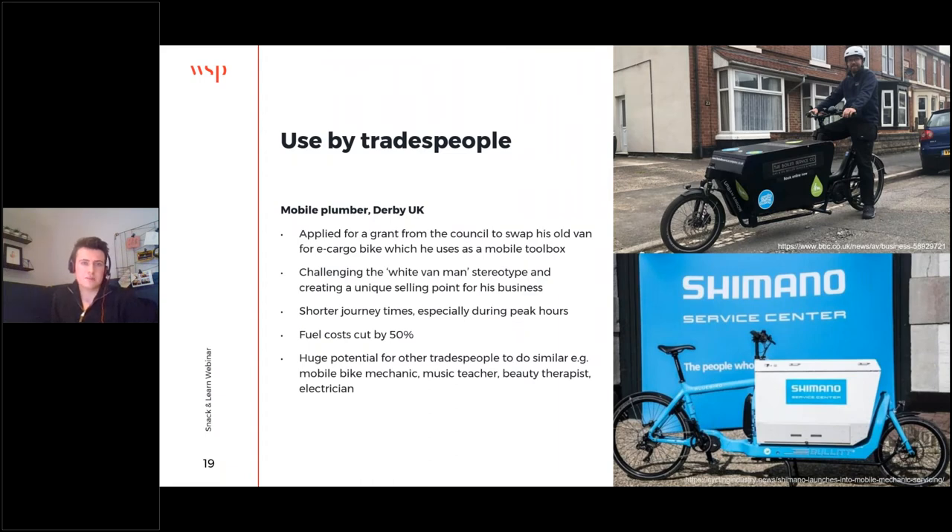E-cargo bikes are also being used by tradespeople. Here we have a plumber who swapped out his van for an e-cargo bike, challenging perceptions around the white van man stereotype and creating a unique selling point for his business. He's experienced much shorter journey times, especially during peak hours, and his fuel costs have dropped — and of course there are huge benefits for his own health staying much more active. It isn't just limited to plumbers — there's huge potential for other tradespeople: mobile bike mechanics, music teachers, beauty therapists, electricians — all with that mobile toolbox.